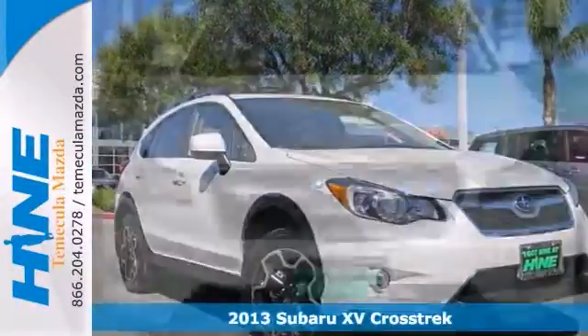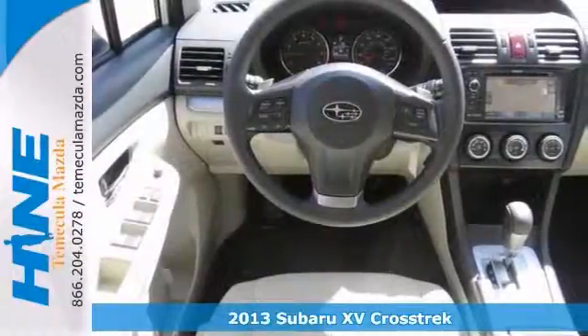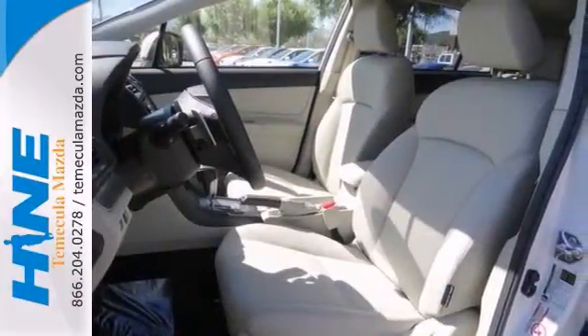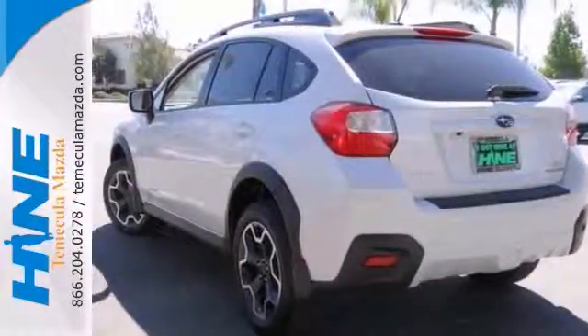We encourage you to experience this wonderful looking 2013 Subaru XV Crosstrek Limited. It offers us CD player, heated mirrors, and heated leather seats. You also get anti-lock brakes, alloy wheels, power sunroof, and remote keyless entry. Won't be here for long, so come on in and see us today.